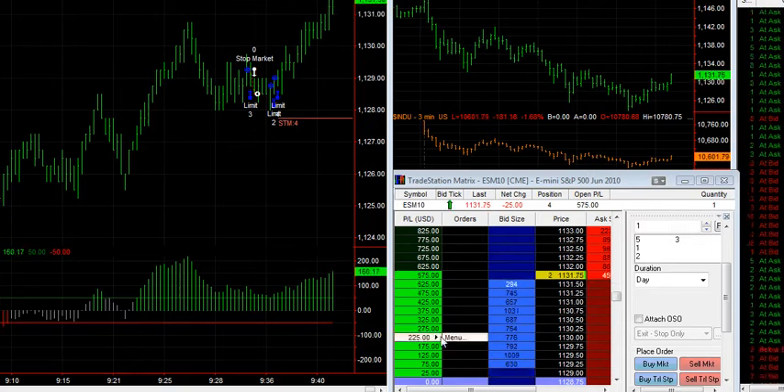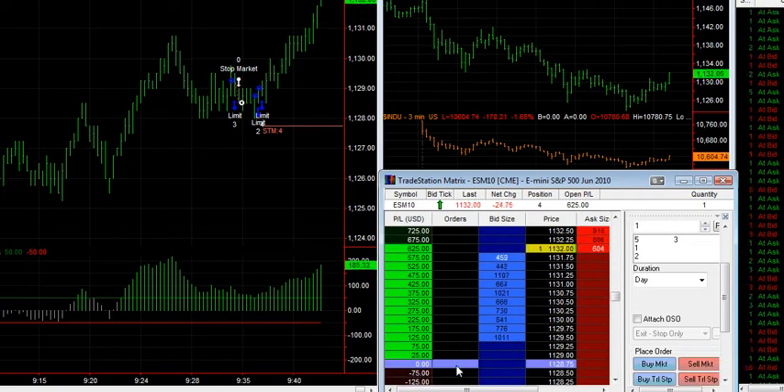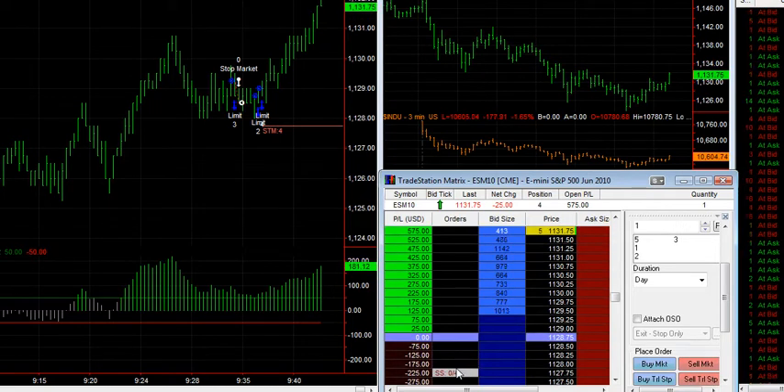Hello, this is Vince from SniperDayTrading, and I've just put this position on here and trying to get set up for this video.